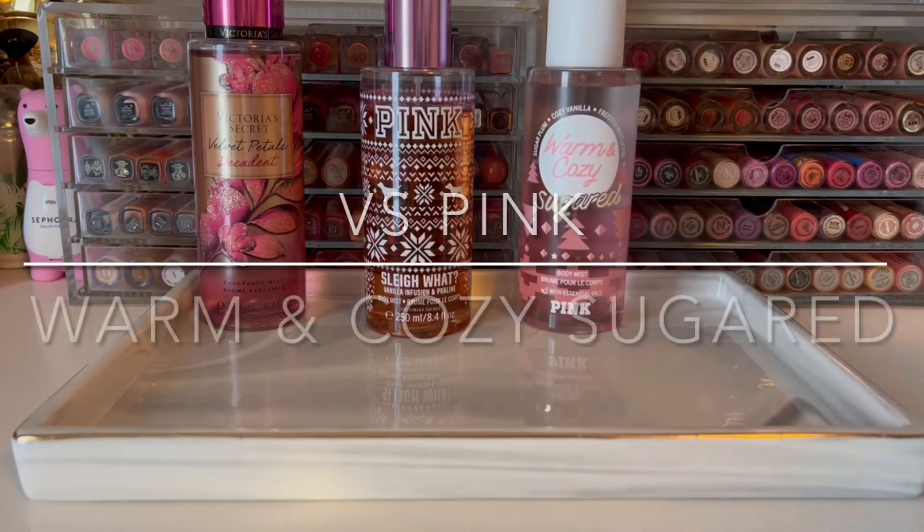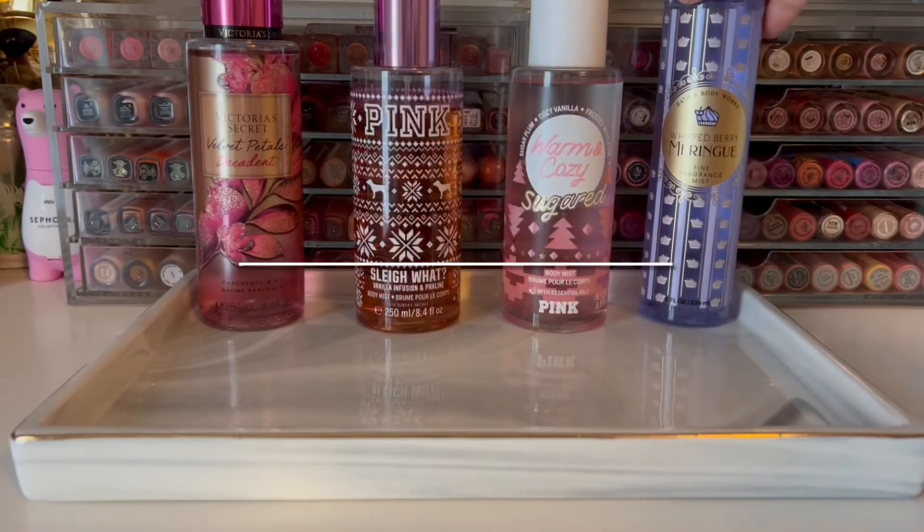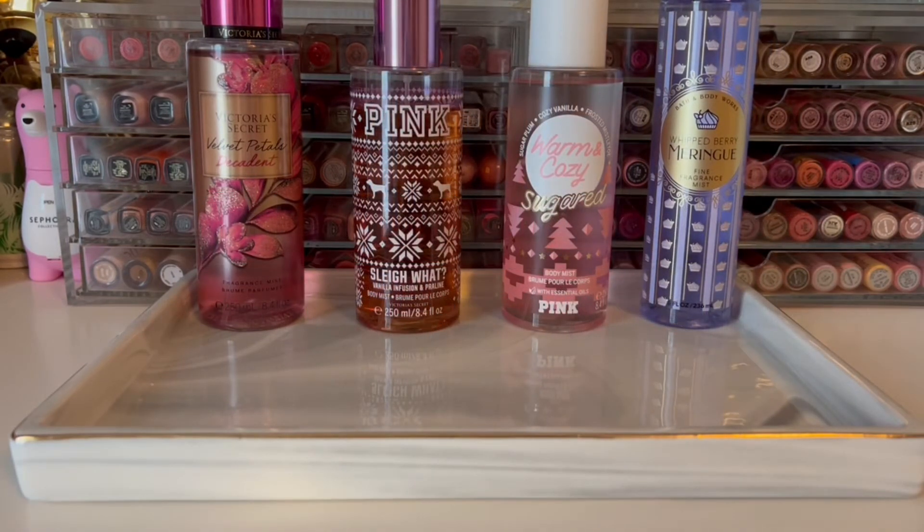Also from Pink is Warm and Cozy Sugared from this past holiday. It's sugar, plum, and vanilla, and it's just sweet, warm, and cozy. I've been loving it for bedtime. Another one I love for bedtime is Whipped Berry Meringue from Bath & Body Works, which is part of their new collection, and it's berries, sugar, and gorgeous vanilla.